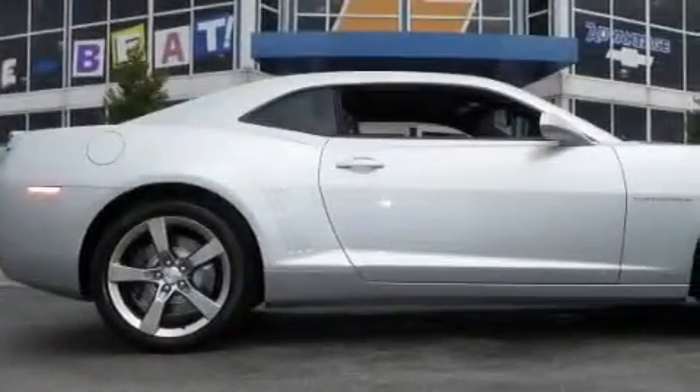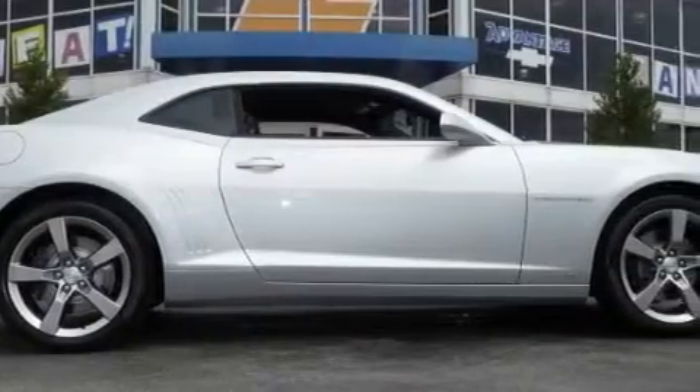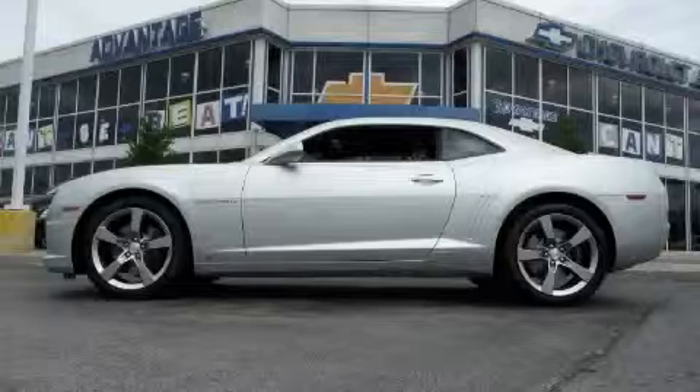This Chevrolet has had only one owner, and it qualifies for the Carfax buyback guarantee. Call now to find out how you can own this breathtaking car.